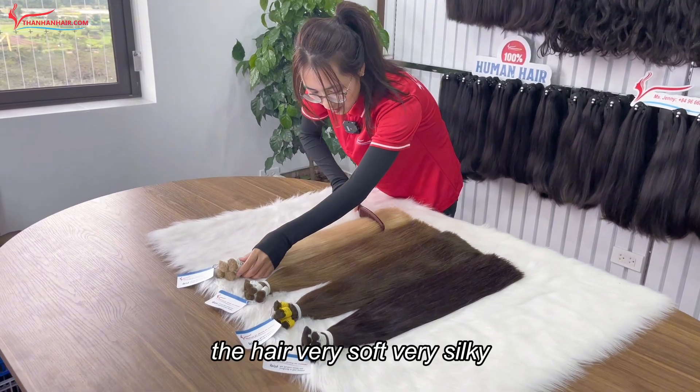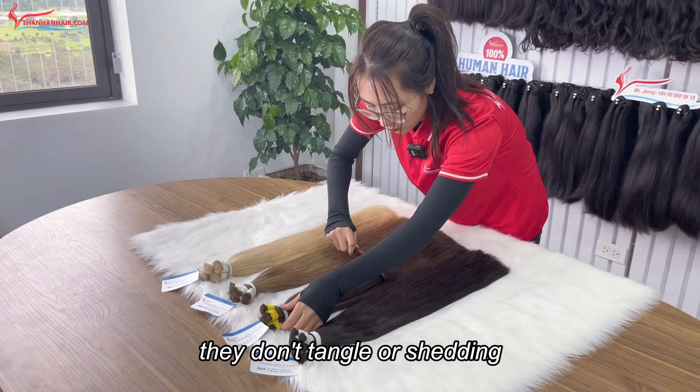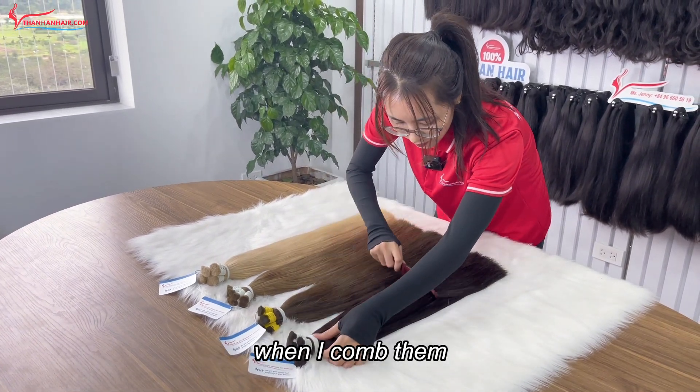As you can see, the hair is very soft, very silky, very smooth. They don't tangle or snag when I comb them.